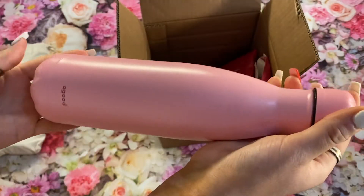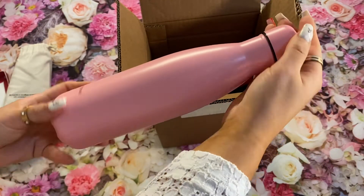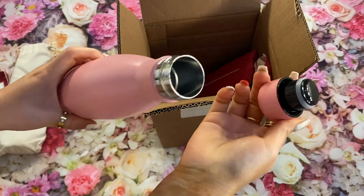Next we have the A Good Bottle. This retails for 28 euro and comes in dusty pink, charcoal black, grass green, grey, lemon yellow and pomegranate red.